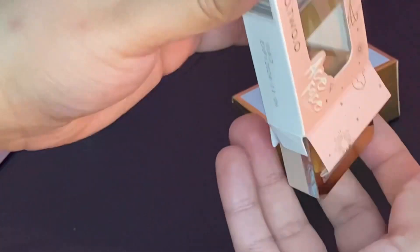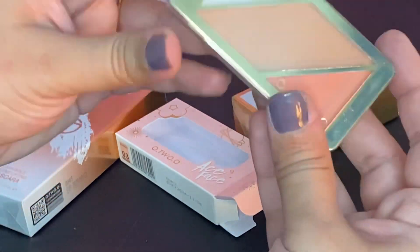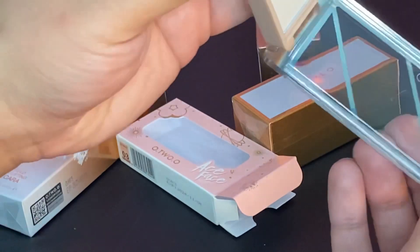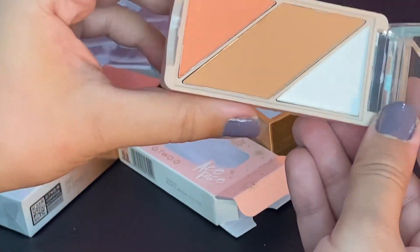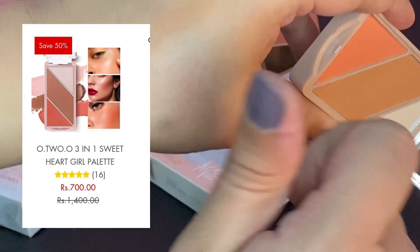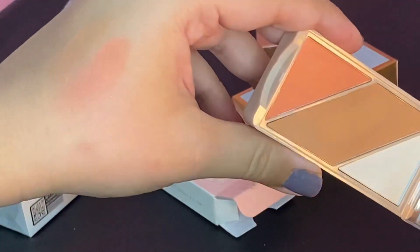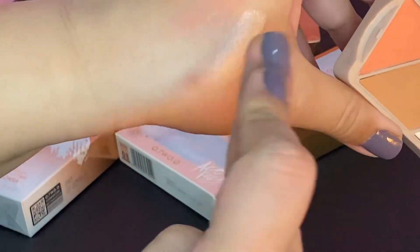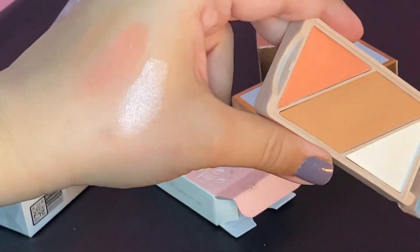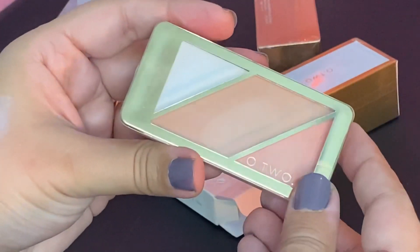Next, let's unbox the O2O 3-in-1 Sweetheart Girl Palette. The story behind this is that I thought it would be a liquid contour, liquid highlighter, and liquid blush — but it turned out to be in powder form. That's okay — whether powder or liquid, it has blush, highlighter, and contour, so you can still use all three. The original price was 1400 and with 50% discount you get it at 750. Check out the shine — I really like it and have no regrets purchasing it.